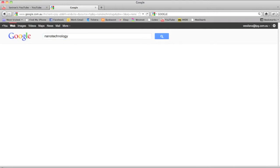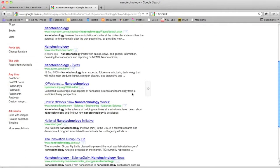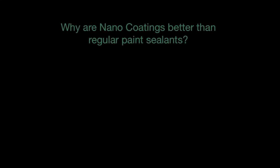Jump onto Google and see for yourself how many other applications there are. Today we are going to be talking about nanotechnology and our paint protections. So why are nano coatings better than regular paint sealants?